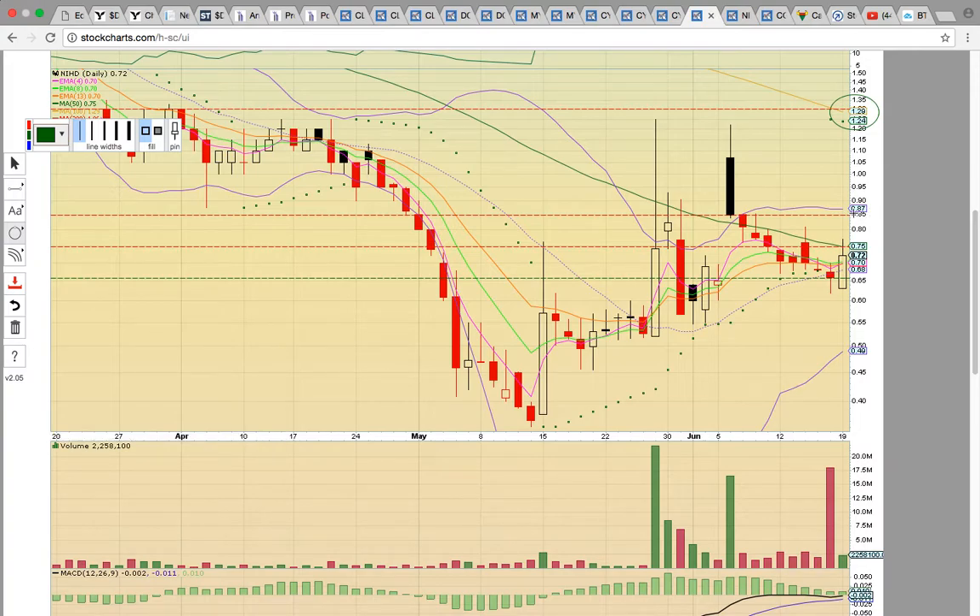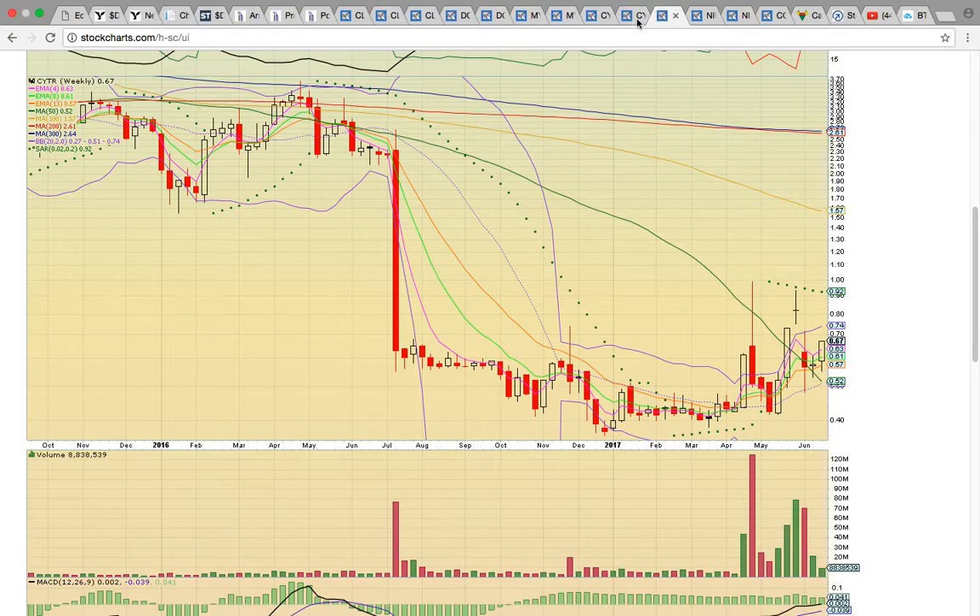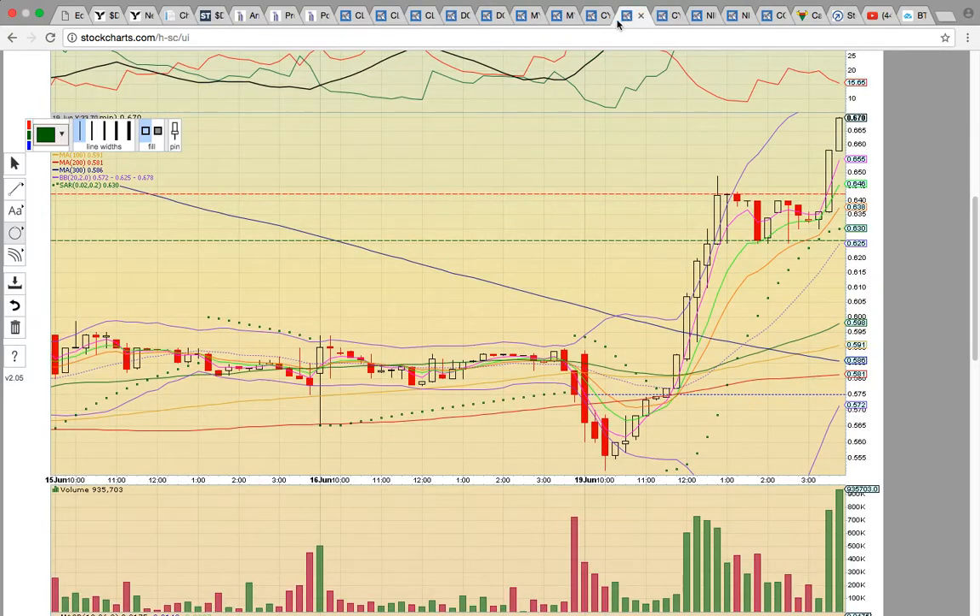To keep this uptrend going, NIHD has to close above the 50-day simple moving average. If it fails to break that level, that signals downside risk. There was big volume on Friday — a giant volume spike — but only modest volume today. What you don't want to see is a sell-off on a big red volume spike.